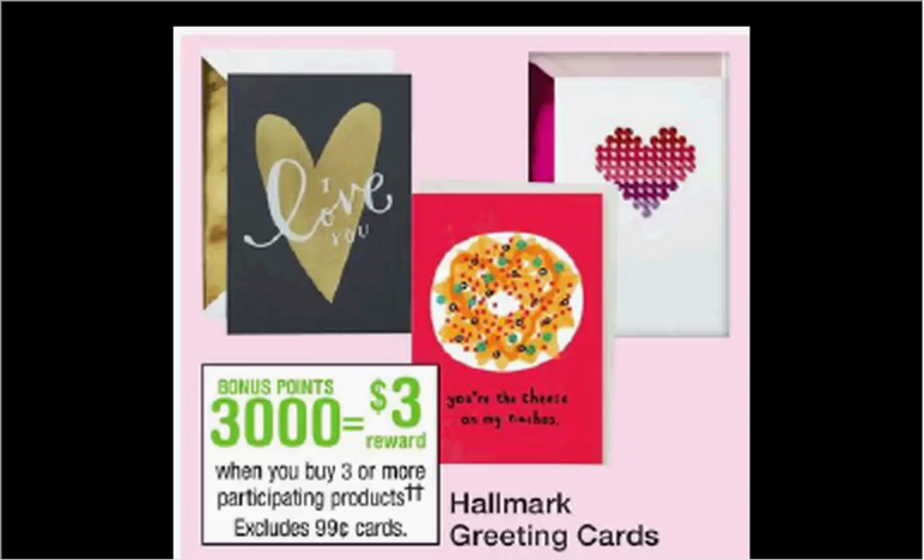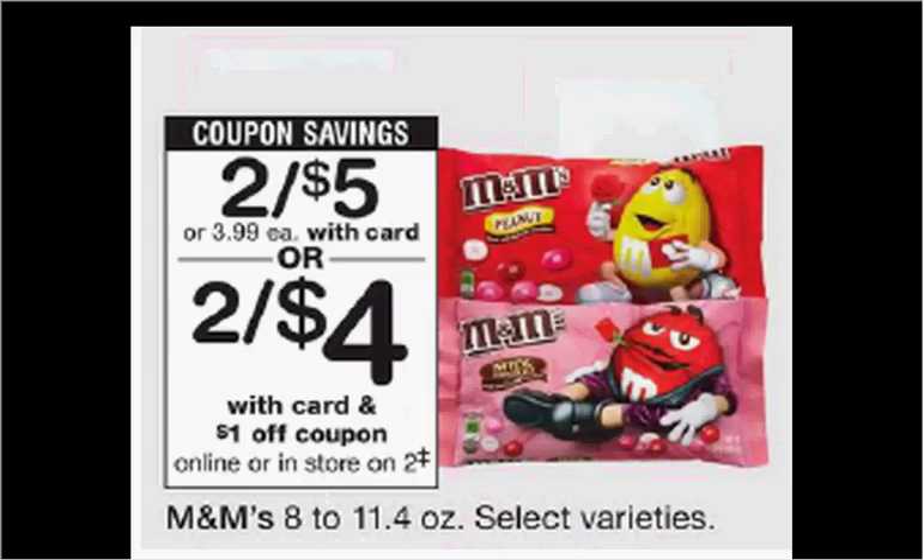Hallmark greeting cards are on sale when you buy three or more, excluding the $0.99 cards — you'll get $3 back in points. The M&Ms are on sale two for $5 this week. There's a $1 off two coupon in your Red Plum of January 7th or last week. If you buy two and use the two coupons, you'll pay $1.50 for each bag.